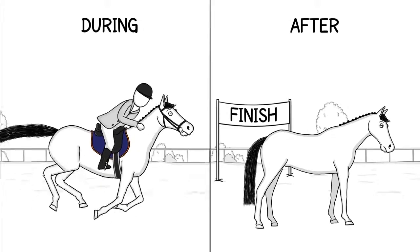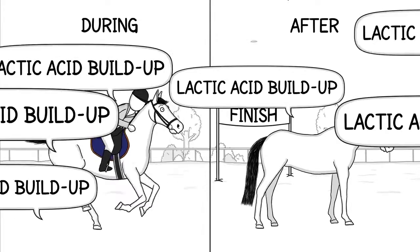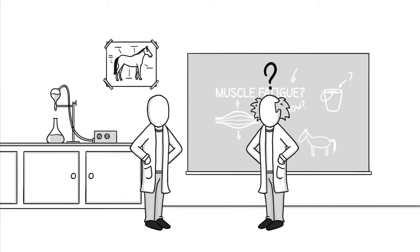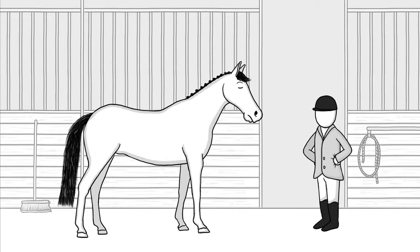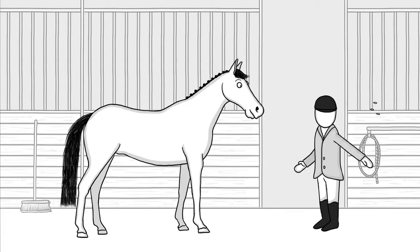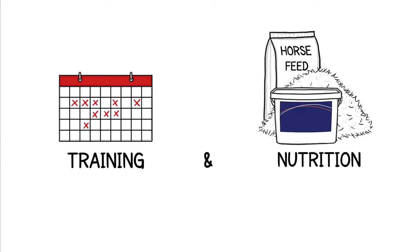It can occur during or after intense activity. Many people believe it's caused by lactic acid buildup, but actually scientists are still arguing about the real cause. Does this mean you just have to sit tight and hope fatigue doesn't set in during action? Of course not. You can help your horse with proper training and nutrition.